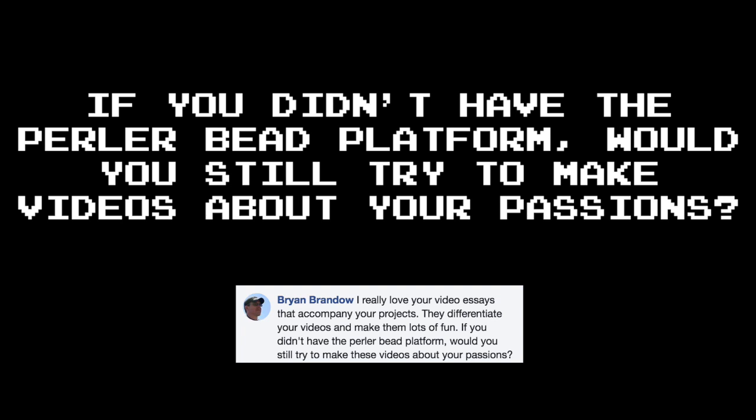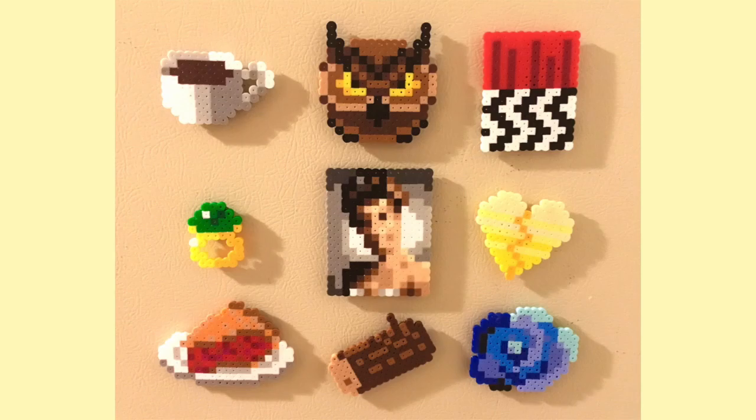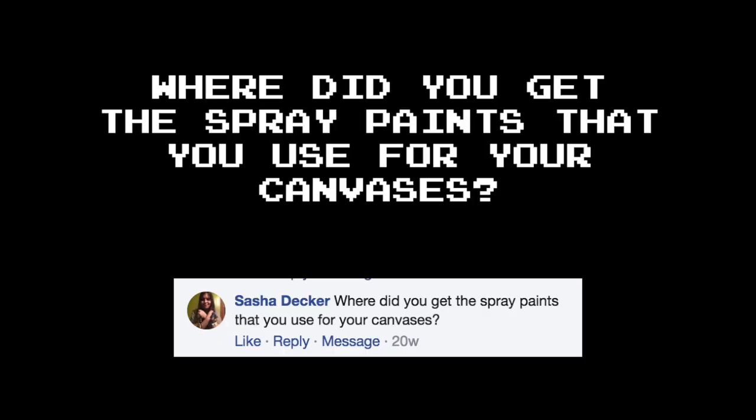I really love your video essays that accompany your projects — they differentiate your videos and make them lots of fun. If you didn't have the Perler bead platform, would you still try to make these videos about your passions? Honestly, probably not. And thank you for your kind words — that really means a lot to me. I've said this before, but I'm very much a hands-on creative person. I like to make things as opposed to just talk about things. My openings where I talk about the subject matter — maybe for too long sometimes — are really just a way to segue into the artwork. I like to tell you guys about what inspires me, be it Rick and Morty, or the Empire State Building, or Twin Peaks, or anything else. I feel like that's something I can offer that nobody else can — what my art means to me, why I choose to make it, my thoughts and experiences with it.